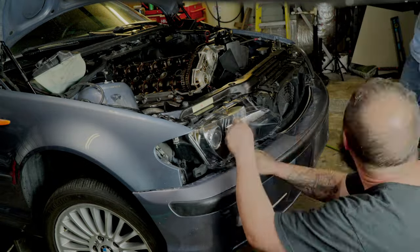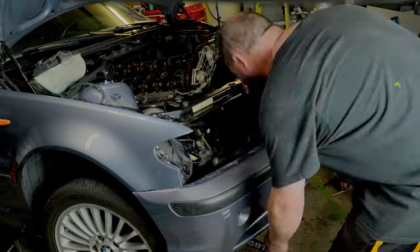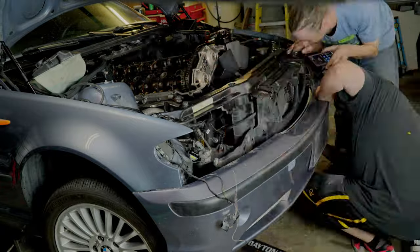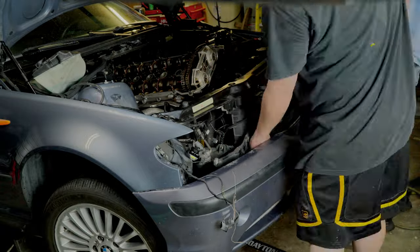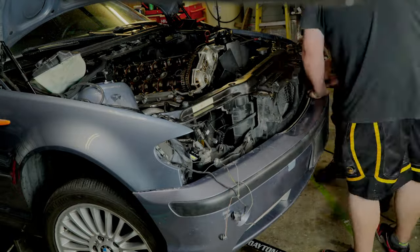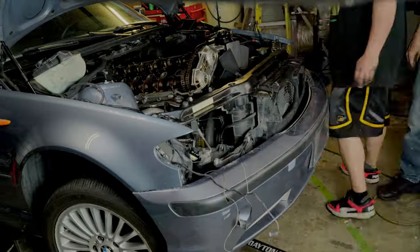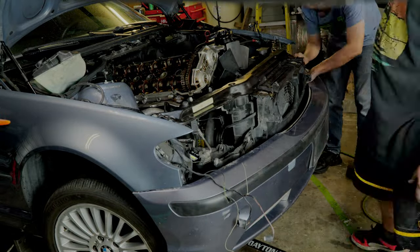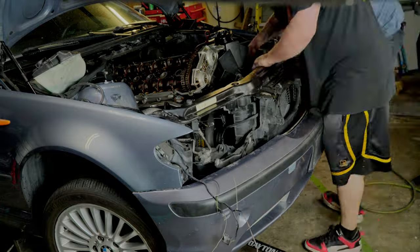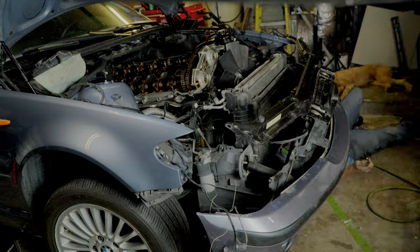To wrap up our tasks in this episode, I decided to take off the front bumper. This step would simplify access to everything once we dive into pulling the cylinder head. The process turned out to be surprisingly straightforward, with just a few bolts, and it came off without a hitch. As we were working on this, I happened to spot an issue with the driver's side motor mount — it's seen better days, so I'm adding that to our list of items to replace. It's all part of ensuring this BMW gets the top-notch treatment it deserves.